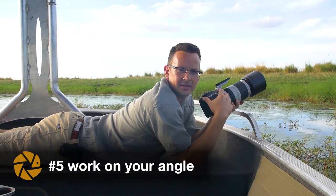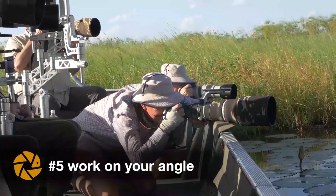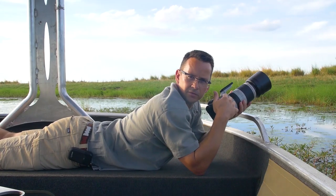Tip number five is work on your angle. Don't be afraid to go down as low as you can — go down on your knees or even lie flat on your stomach. This helps you create a nice out-of-focus background and makes your animal pop from the background. Being on eye level with your subject creates a more personal feel to your image, so get down as much as you can.